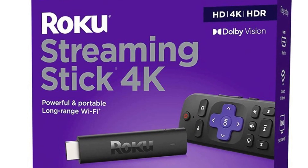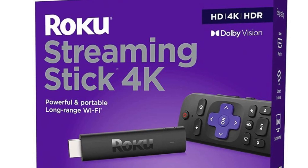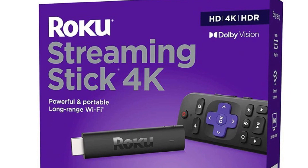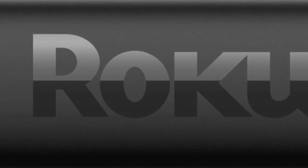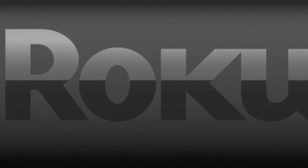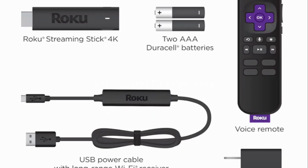In conclusion, the Roku Streaming Stick 4K brings together a host of impressive features. From the popular Roku OS and compatibility with Dolby Vision and HDR10 Plus content, to the voice remote and superior picture quality, it's easy to see why this device is a top choice for streaming entertainment. The Roku Streaming Stick 4K is not just a device — it's a gateway to a world of endless streaming entertainment and great performance.